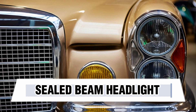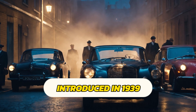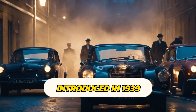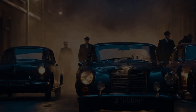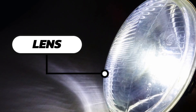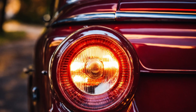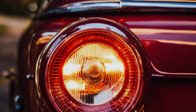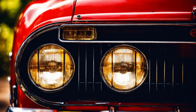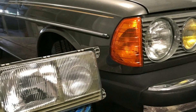Sealed Beam Headlights: A Brighter Standard. The introduction of sealed beam headlights in 1939 marked a turning point. These self-contained units — with a filament, reflector, and lens — offered a more focused and standardized lighting solution. Halogen bulbs, a later advancement within sealed beams, further improved brightness and efficiency. Sealed beam headlights are a complete one-piece assembly with a bulb sealed inside a glass or plastic lens; if a light bulb goes out, the whole assembly has to be changed.